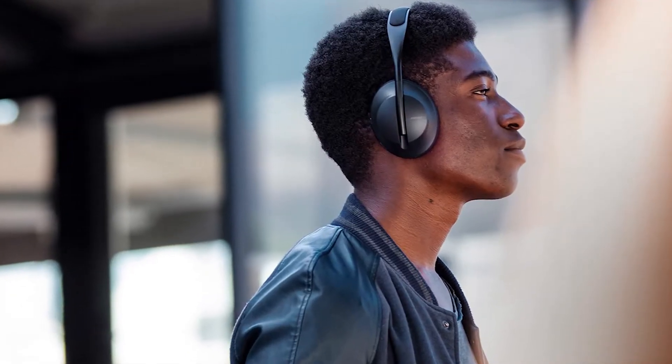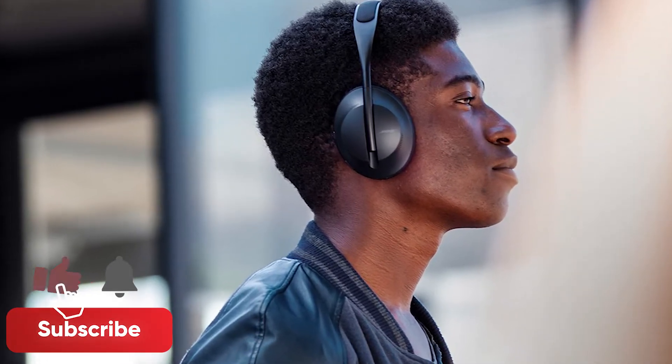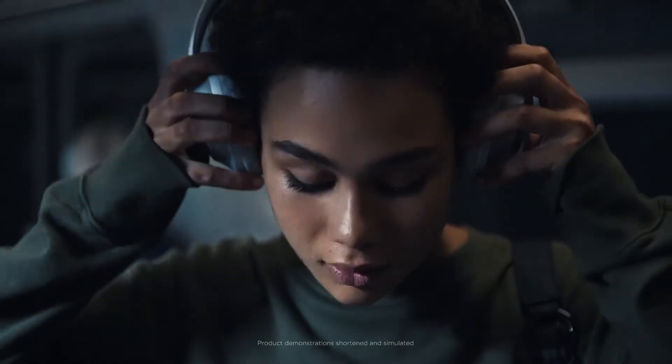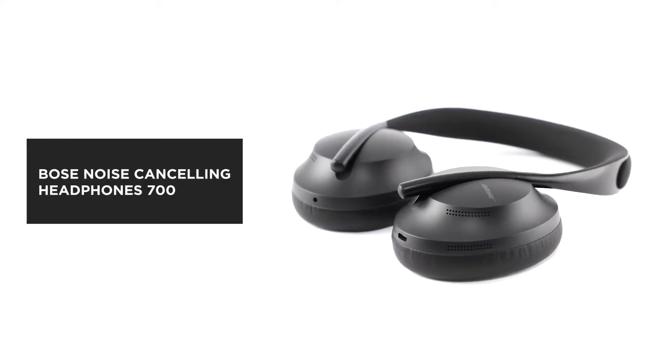First, we'll take a look at the product and specs before we get into customer reviews. Don't forget to subscribe and ring that bell for more Nextech reviews. The Bose noise-cancelling wireless headphones 700 is a nice-looking noise-cancelling headphone, designed for people who love noise-cancellation features in their headphones.